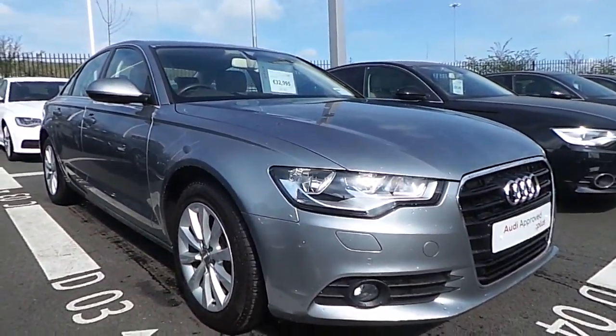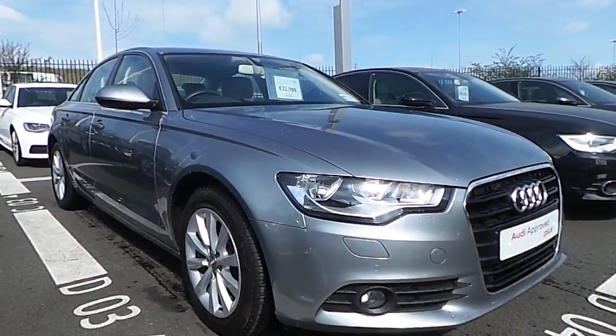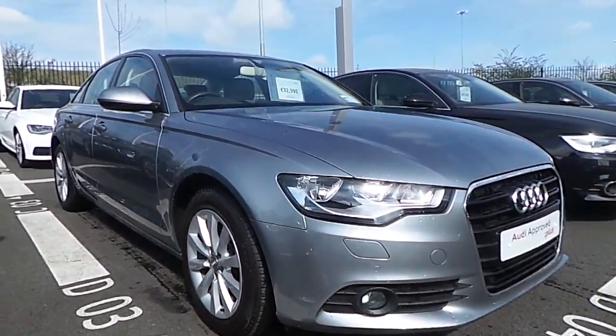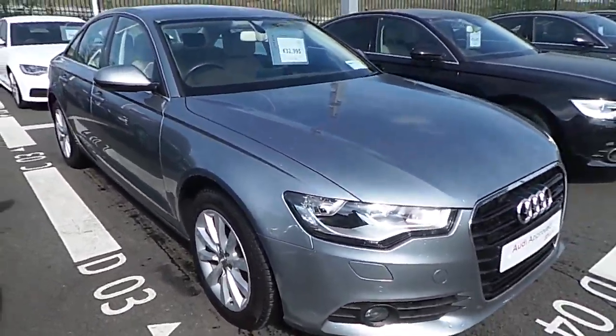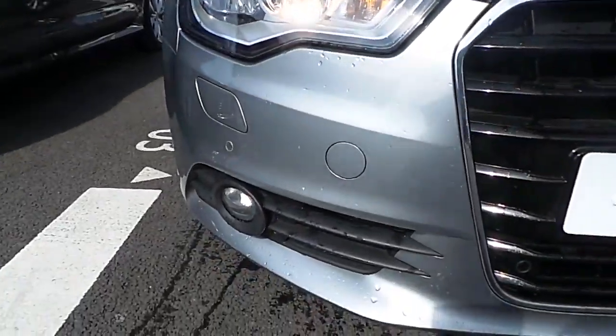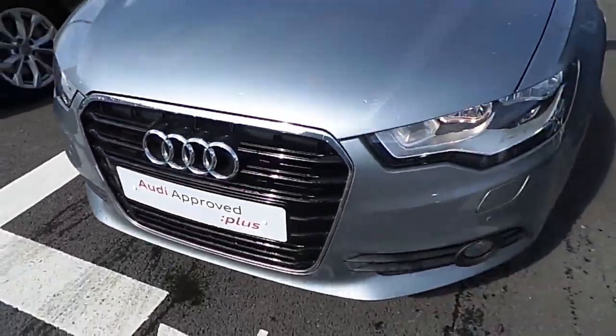Hi and welcome to Audi North Dublin Used Cars Online. Today I'm going to walk around the 2013 Audi A6, finished in quartz silver. The car is a 177 horsepower manual. Coming around to some of the standard features on the car: daytime running lights, in addition with front fog lights and parking sensors located in four different sections across the front bumper.